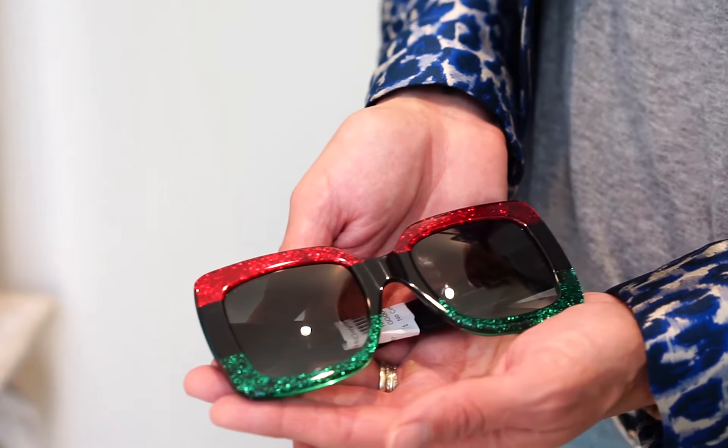This pair of Gucci shades are super iconic with the green, red, and black striped front with a little bit of glitter and the oversized logo. These don't need to be paired back with much of anything as they're a statement in themselves.